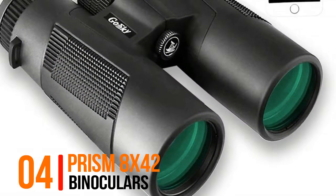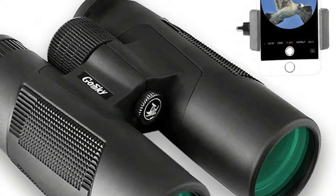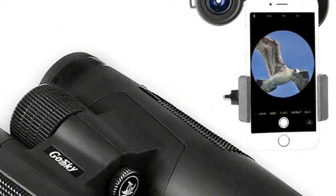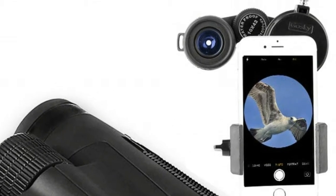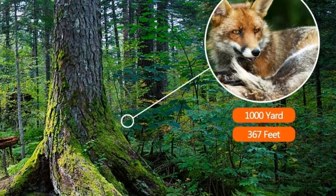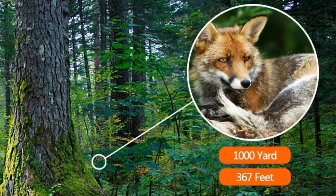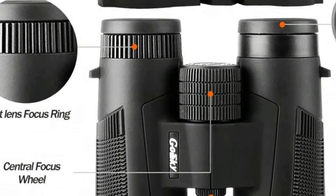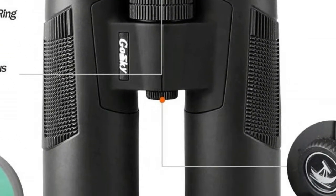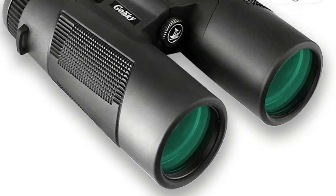Number 4: Prism 8x42 Binoculars. 8x power magnification at 307ft/1000 yards offers a large field of view, specially designed for outdoor activities such as climbing, hiking, driving, and watching wildlife and scenery. This power can also be used for watching a large stage play, vocal concert, a football game, etc. 42mm fully multi-layer coatings green film objective lens and 18mm blue film eyepiece guarantee the key elements of an optical device, making your view brighter, clearer and delivering crisp images.